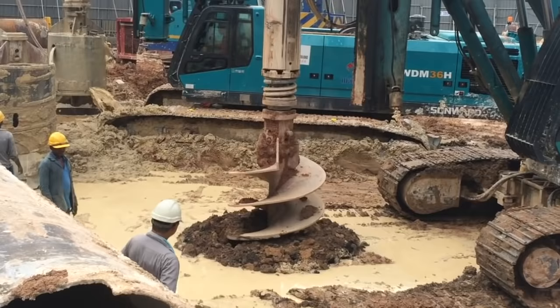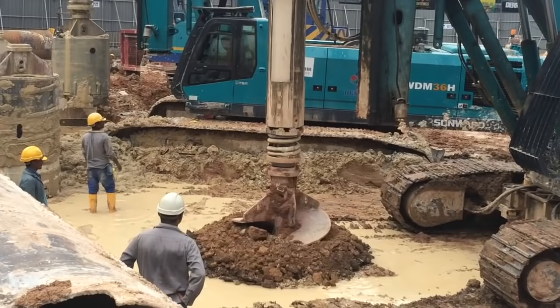Using the auger bore pit machine, a primary hole is bored to roughly 20 to 30 metres depth.